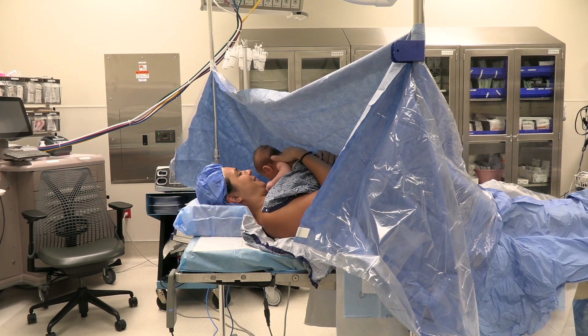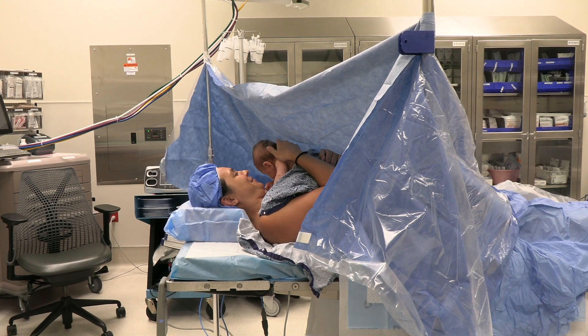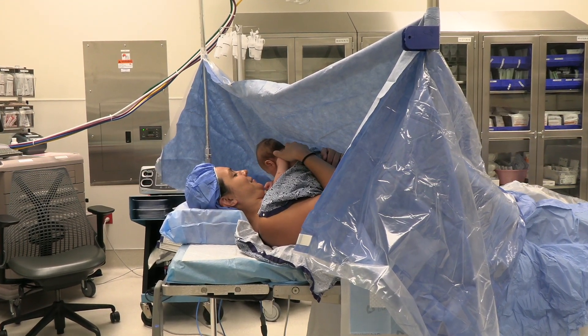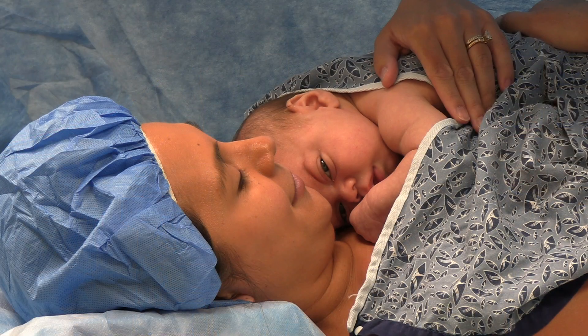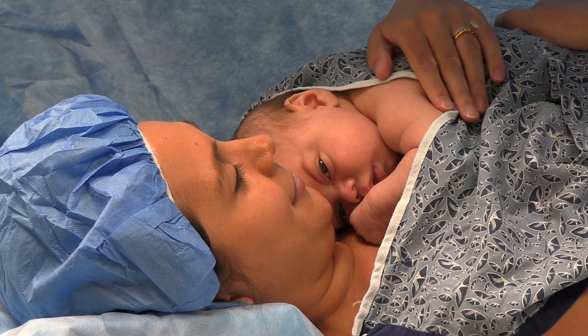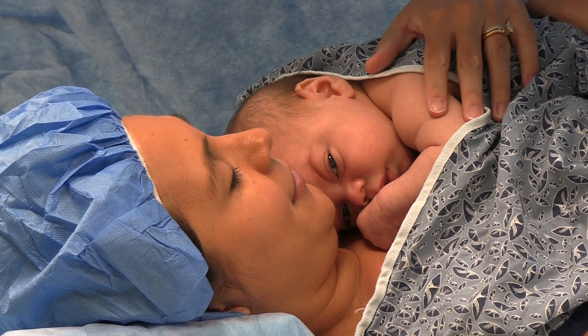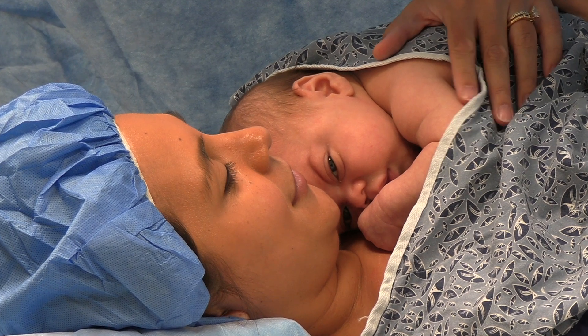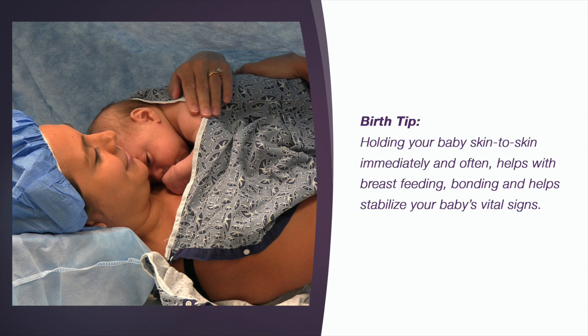Following the birth of your baby, you and your little one will room together during your stay and should never be separated unless you or your baby requires a higher level of care. Keep your baby skin-to-skin as much as possible after birth. Immediate newborn assessments and administration of newborn medications can all be done while you hold your baby on your chest. Birth Tip: Holding your baby skin-to-skin immediately and often helps with breastfeeding, bonding, and helps stabilize your baby's vital signs.